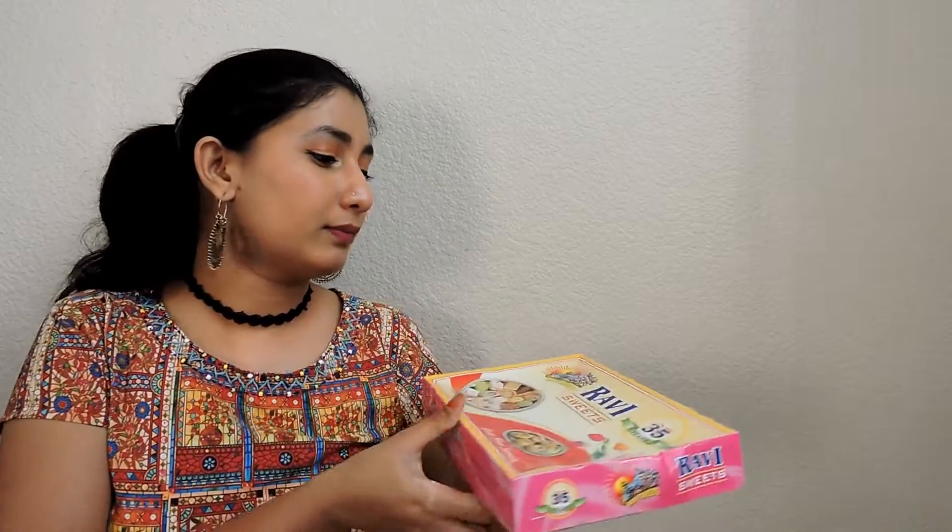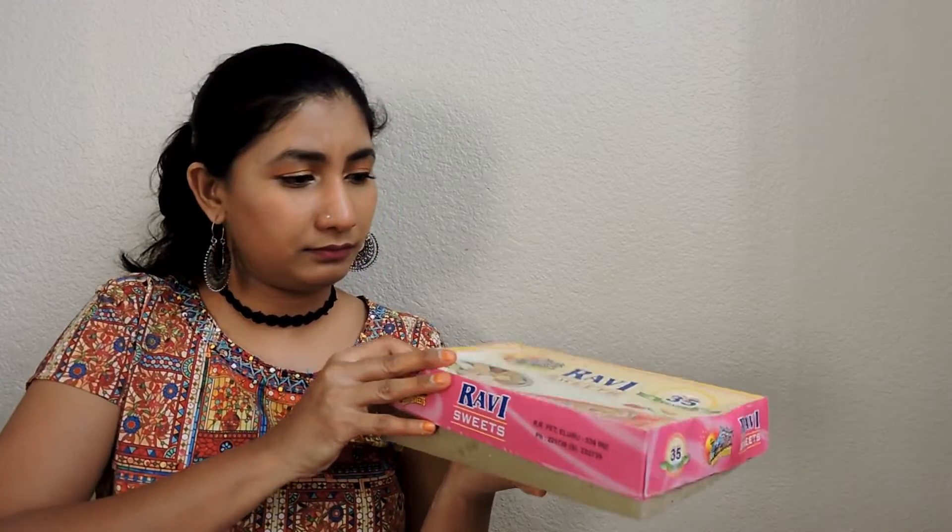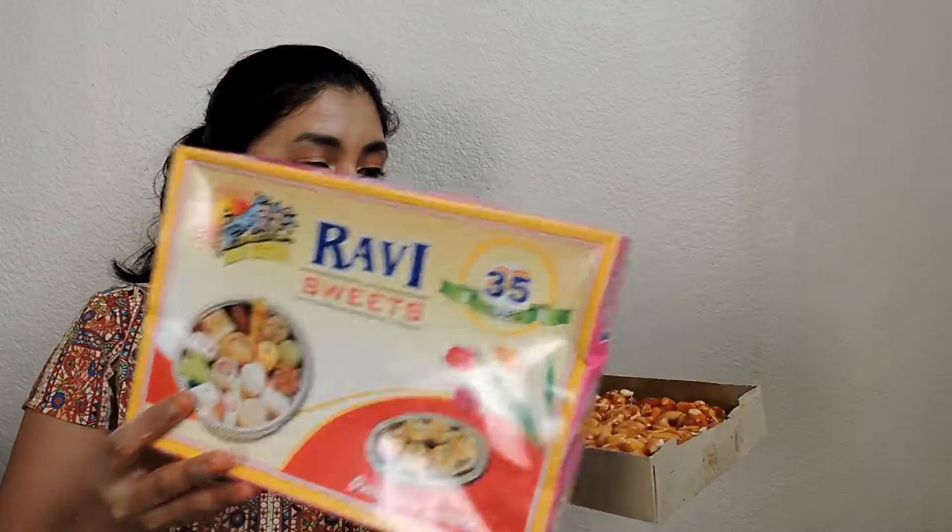Last but not the least — I don't know what this is. Oh, this is Jidipapu Pakam! We did not even buy this; this came by mistake. That's it — these are all the sweets and savory stuff that we have bought.